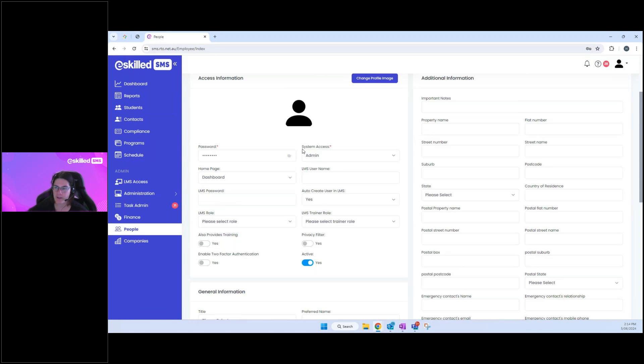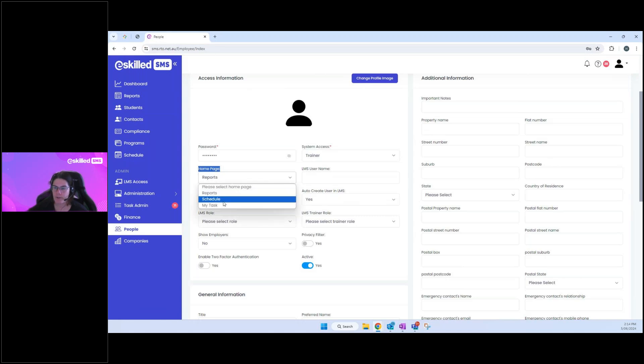There are some slightly different options when creating a trainer user. For the home page, trainers have the option to use the schedule as their landing page rather than the dashboard, since they'll want to see when and where they're delivering training. There's also a 'Show Employers' dropdown — the default is 'No,' but you can toggle it to 'Yes.'